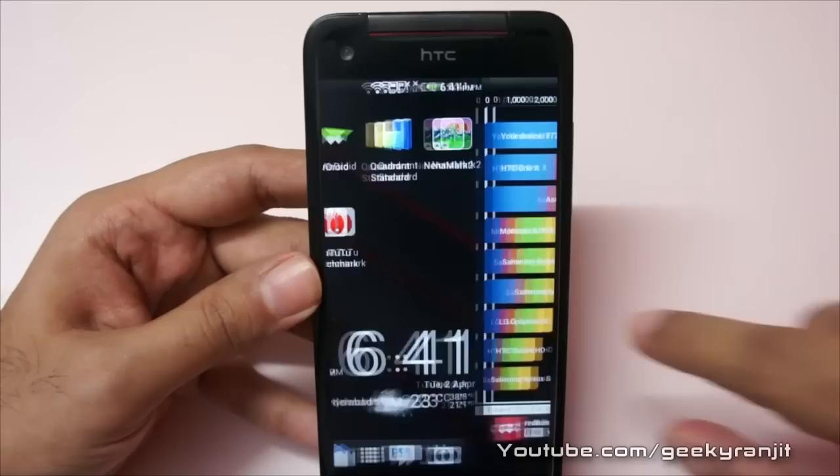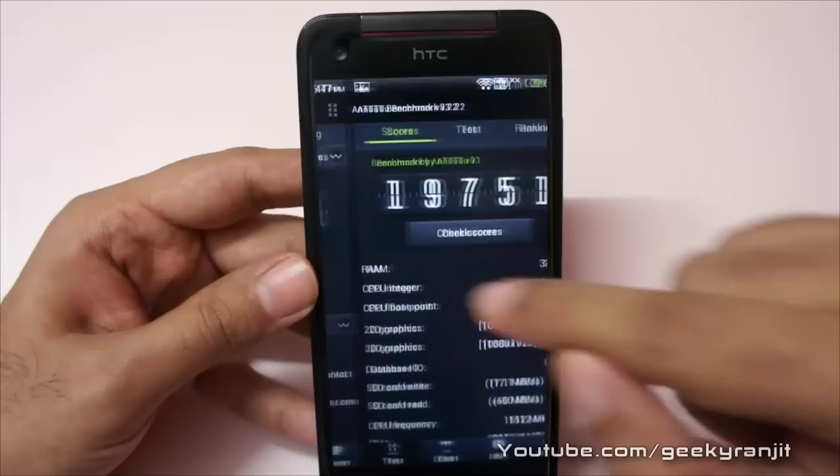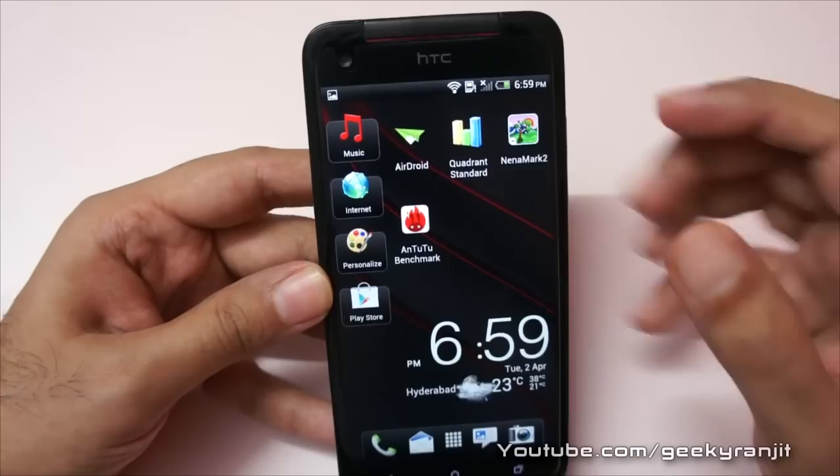I also ran the AnTuTu benchmark. We got a score of 19751, which is again an excellent score. Here's the breakdown — you can pause the screen to get a better idea. Again, excellent benchmark scores with this HTC Butterfly.